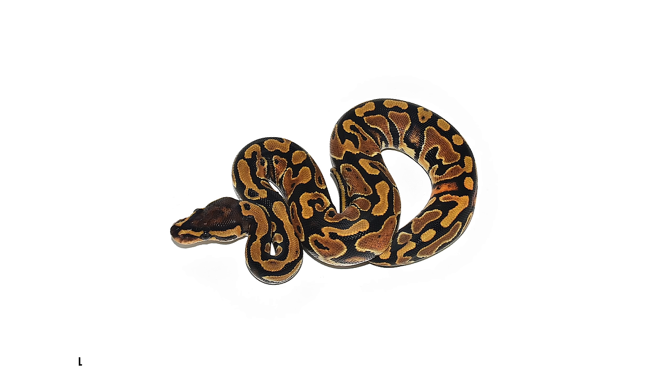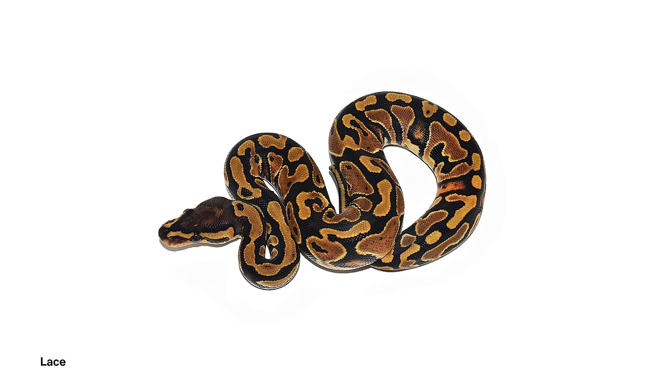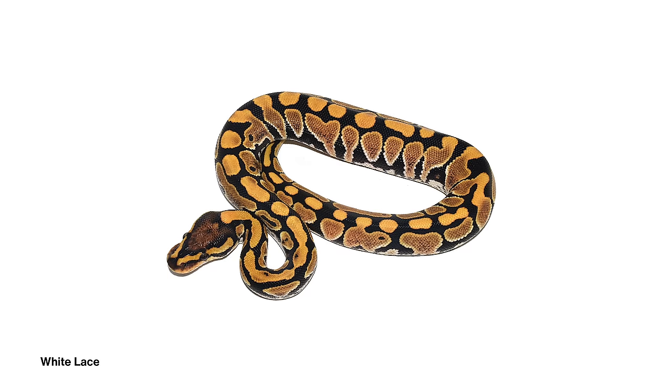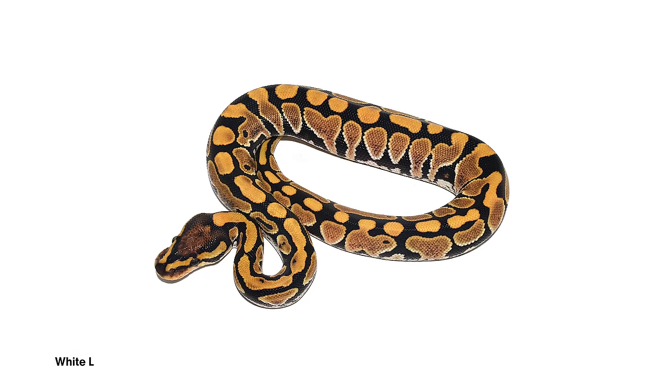This is the lace project and it's something that we've had here for probably almost 10 years. We've been slowly working it into some of our best things and we have some awesome animals to show you. The lace is an incomplete dominant mutation and it's relatively subtle in its regular form, but the white lace is the super form — we call it the white lace.